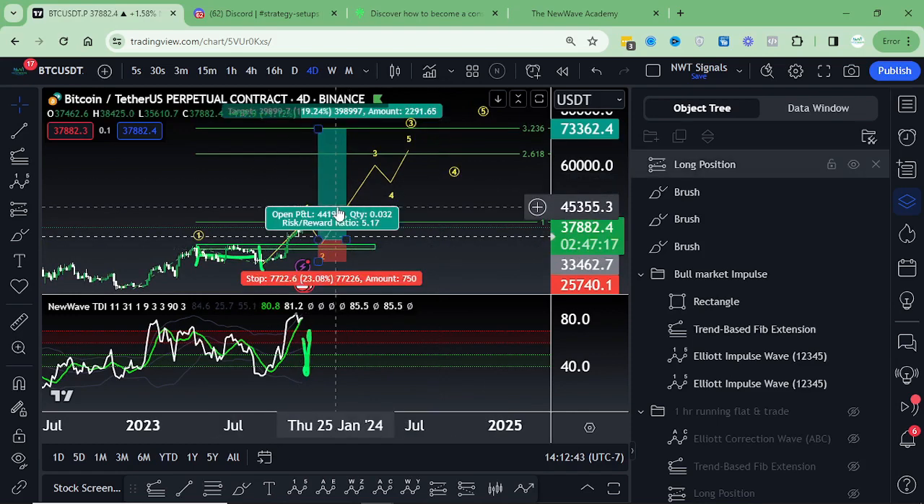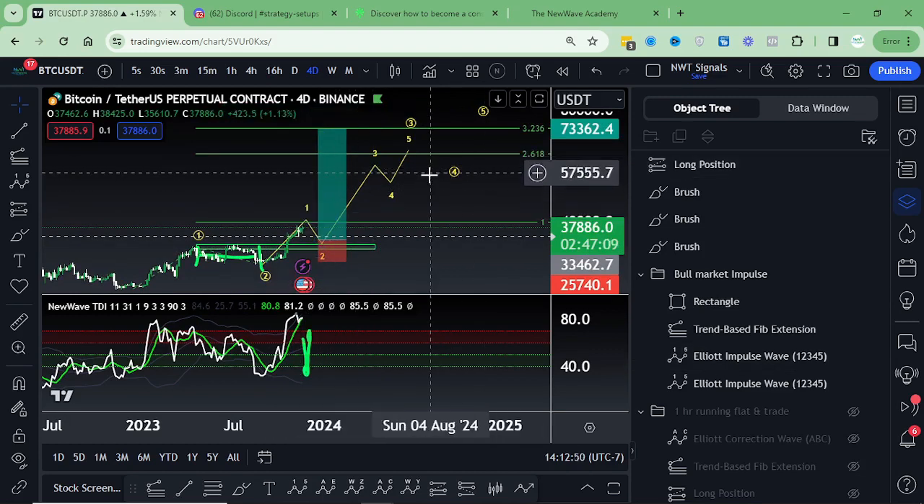The ultimate ways that I'll be looking to take advantage of this will be simply longs towards the upside with stops underneath the previous low. The risk-to-reward ratio for my overall targets here is going to put me at a 5 to 1, and it'll be a 119% move to get us to about $73,400. The stop loss on this is about 20 to 23%. As always, not financial advice — this is just my perspective on the market using the New Wave system.